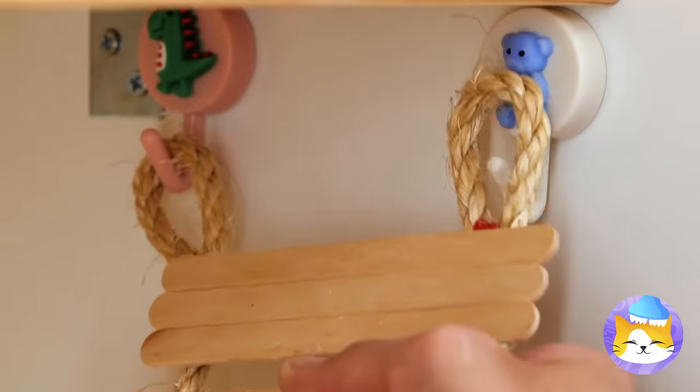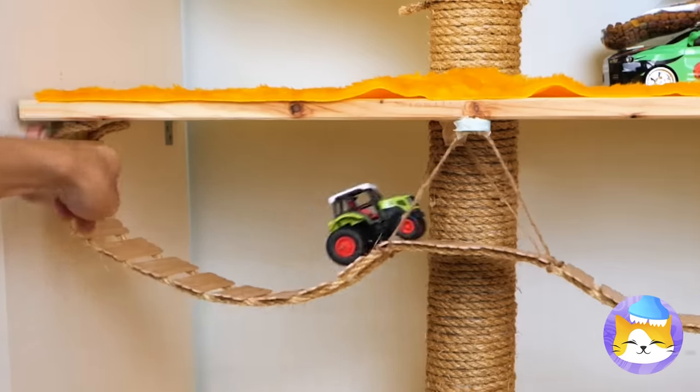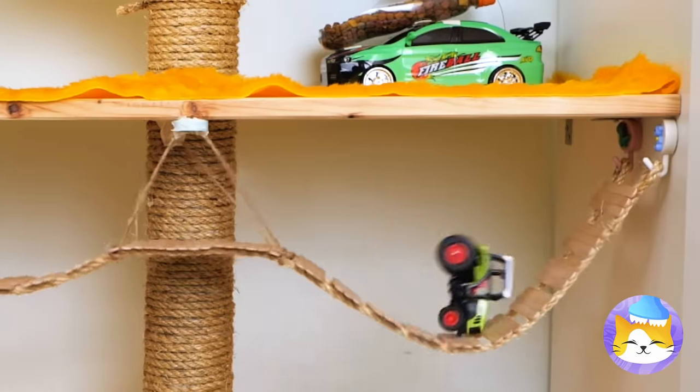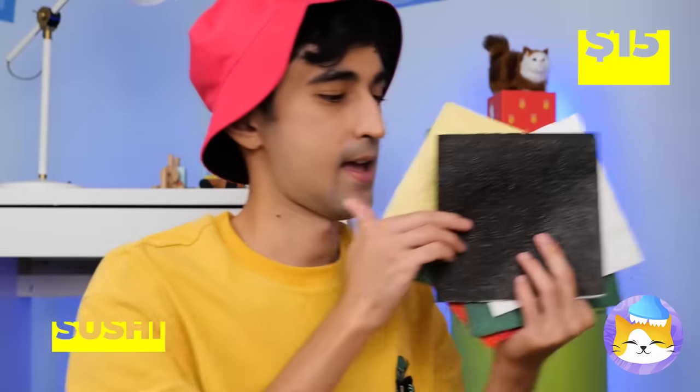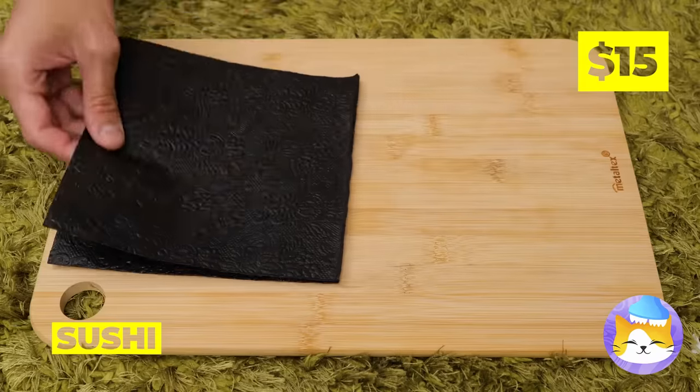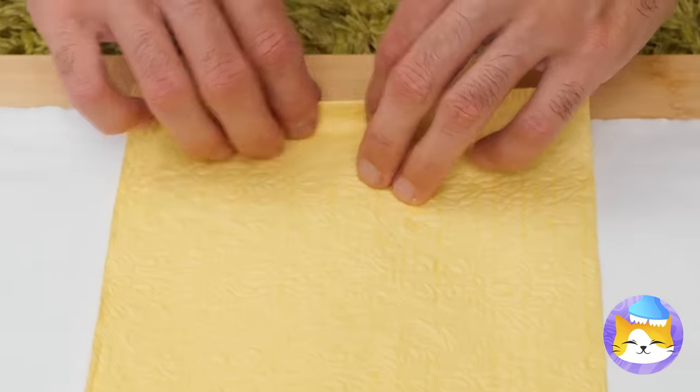Hook it up! Let's test it out! Now that's what I call sturdy! Sushi! Let's make our own! Black for seaweed, white for rice, and yellow for egg!